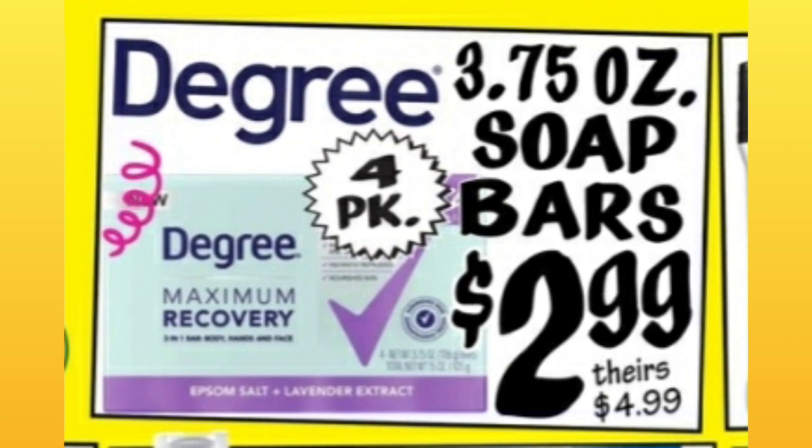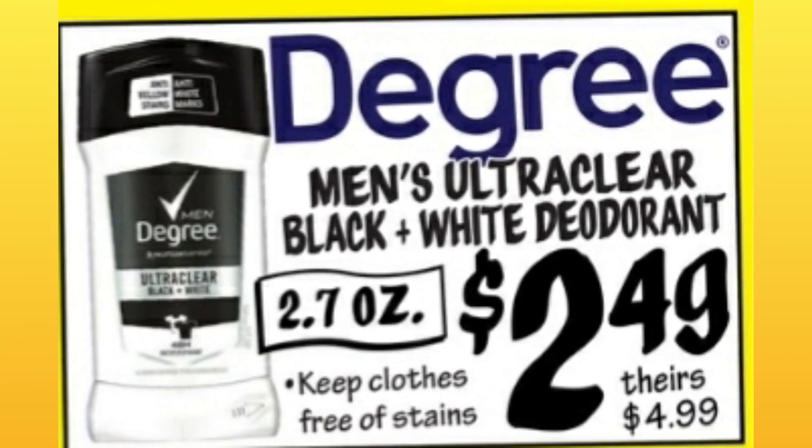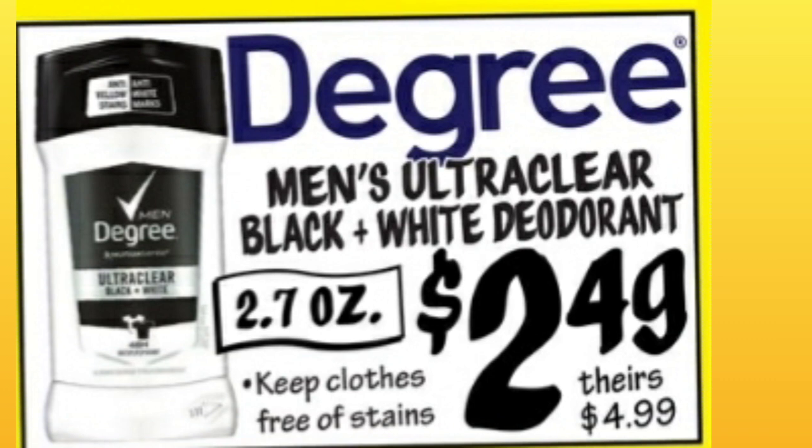Degree 3.75-ounce soap bars, $2.99 — about a $2 difference. That's a four-pack. Degree Men's black and white deodorant, $2.49 for 2.7 ounces — half price from normal.